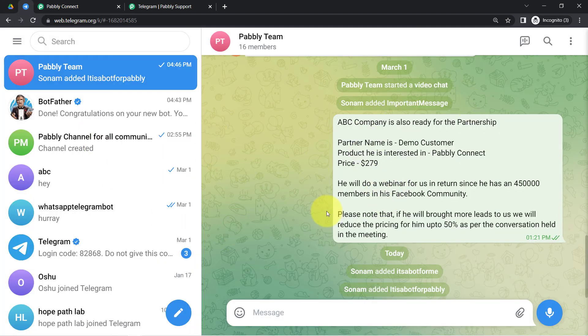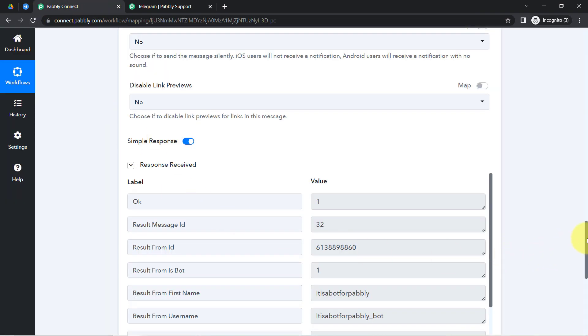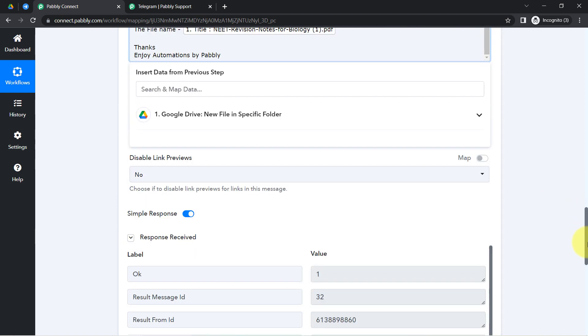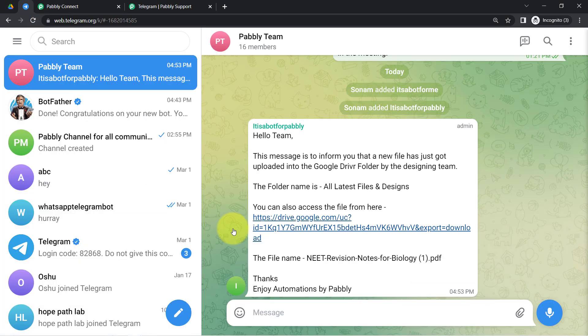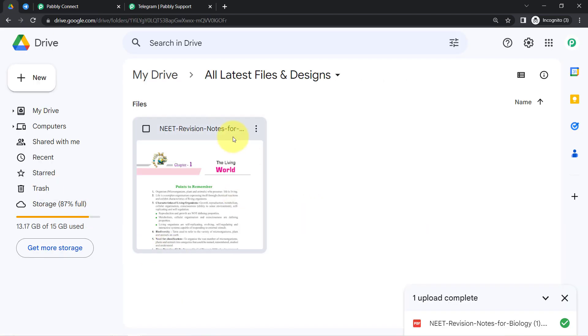You can see the notification has been received on the group: 'Hello Team, this message is to inform you that a new file has just been uploaded into the Google Drive folder by the designing team. The folder name is this, you can also access the file from here, the file name is this, thanks enjoy automations by Pabbly.' There was a spelling mistake, so I corrected it and clicked the button again — this time a better, correct notification was received.